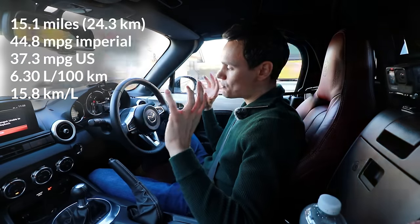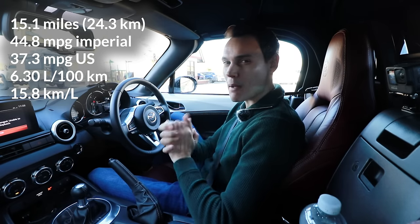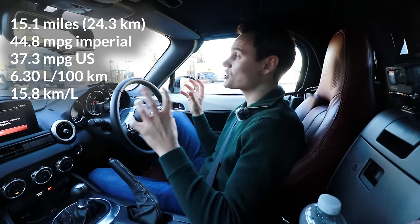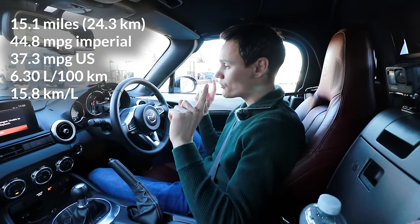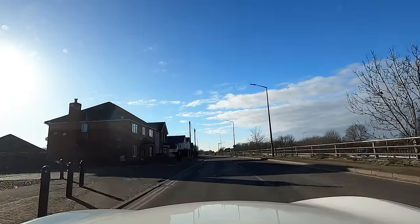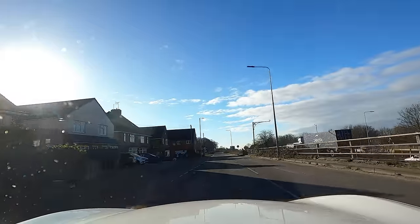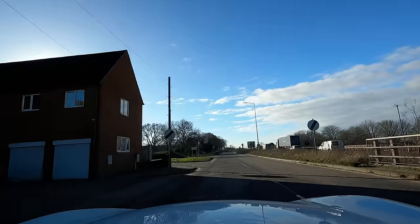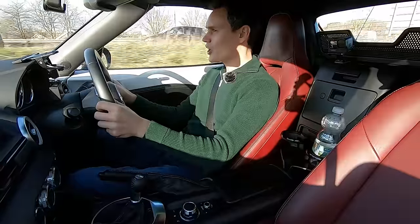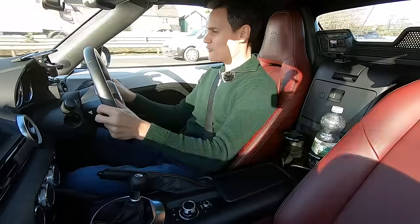I've done these economy tests before and my urban route was 16 miles, so I must have done a slightly different route this time. But I'm going to do the same route for the Leon, so it is going to be a fair comparison. The trip computer has been reset again, and I'm heading towards the 70 mile an hour road. It's 30 at the moment — when I get to the national speed limit sign I'll be able to accelerate, though at the moment I'm doing 50 miles an hour matching traffic.